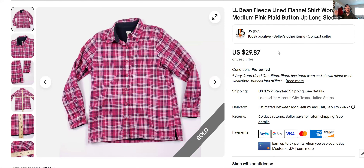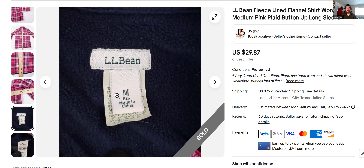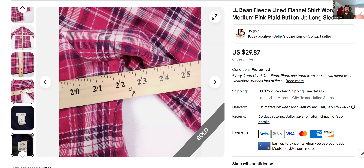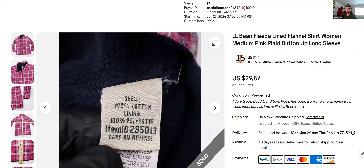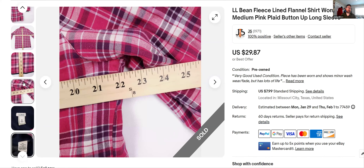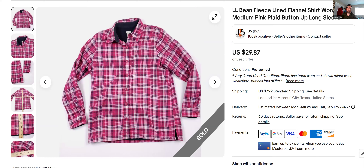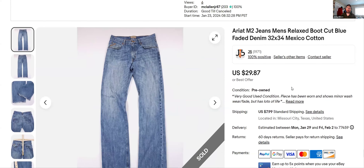LL Bean — you can find this every day if you're in a city with Goodwills and Salvation Armies. Most of it's a pass, but I'm finding more and more LL Bean that's worth buying and reselling for a good profit. I got this for $6.99. They usually have an ID number on the tag — you can put that number in eBay with 'LL Bean' and it'll pull up all items of that type. This was a fleece-lined flannel shirt. I listed it the 23rd and it's already gone — sold fast for full asking price.